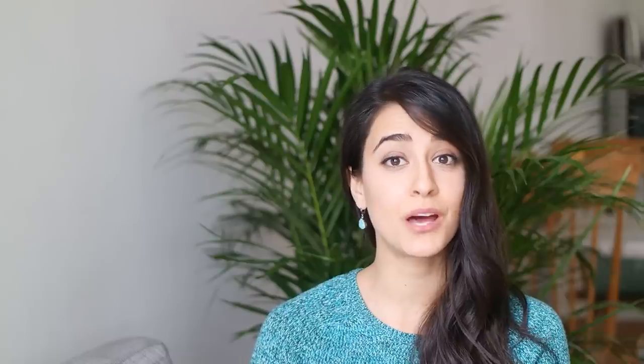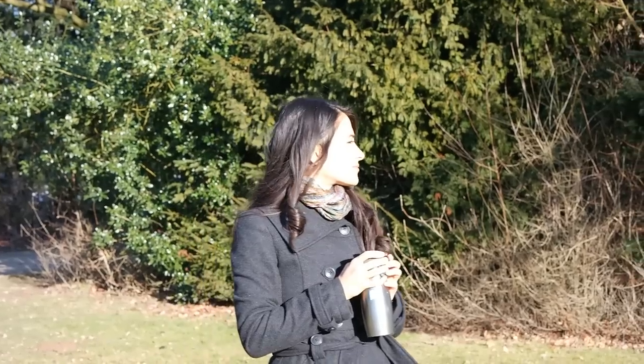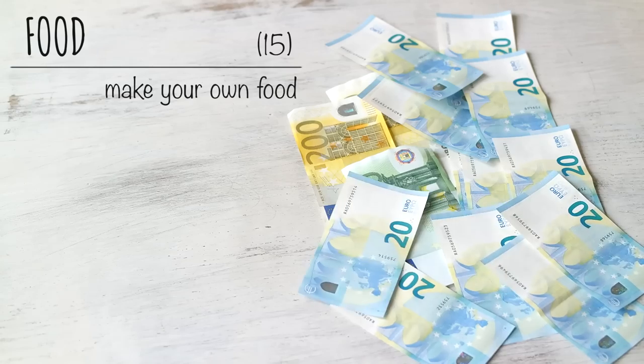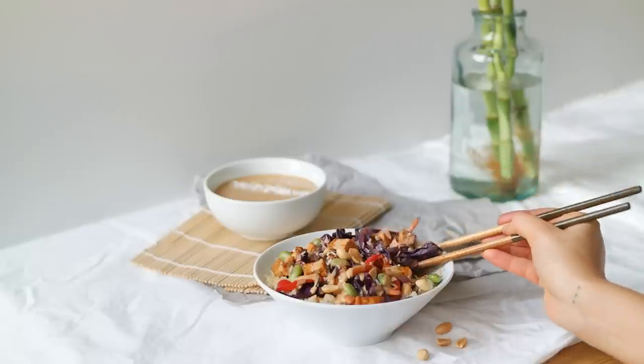Keep track of your finances — don't underestimate the power of this one. Make your own coffee or tea at home. It's unbelievable how much this one can save you. I didn't really put it into practice until I moved to the Netherlands, because unlike North America, there aren't coffee shops on every street corner. Make your own food — big money saver right here.